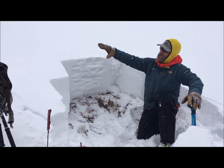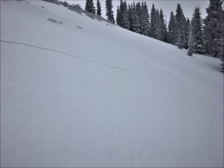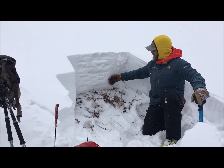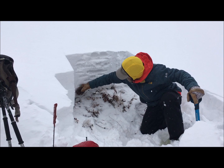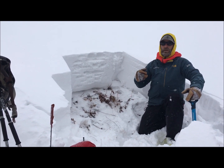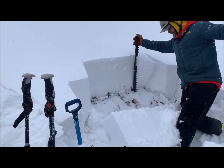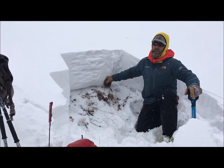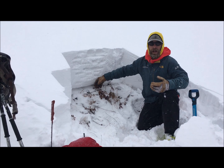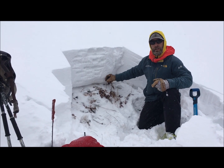Walking across this low-angled open slope, we got significant collapse with some cracking. Doing multiple extended column tests, we got the new snow to fail on top of old weak facets from our end-of-October storm. This old October snow is really variable across northerly facing terrain.